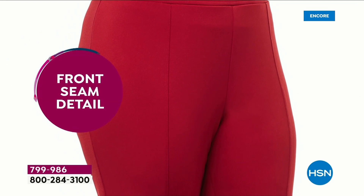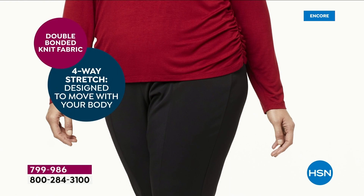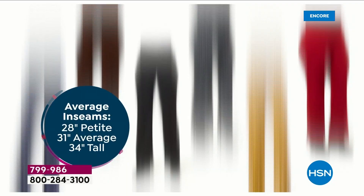Everyone loves the 360 mesh slimming panel. The front seam detail gives you that extra elongated look. Fits like a dream, fits your body like a glove. Not too tight, but you get a smoother, slimmer, classier, more polished, more tailored look.